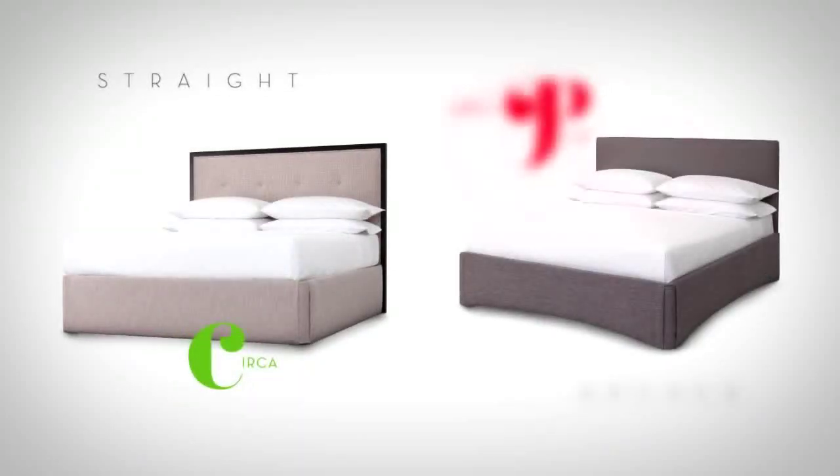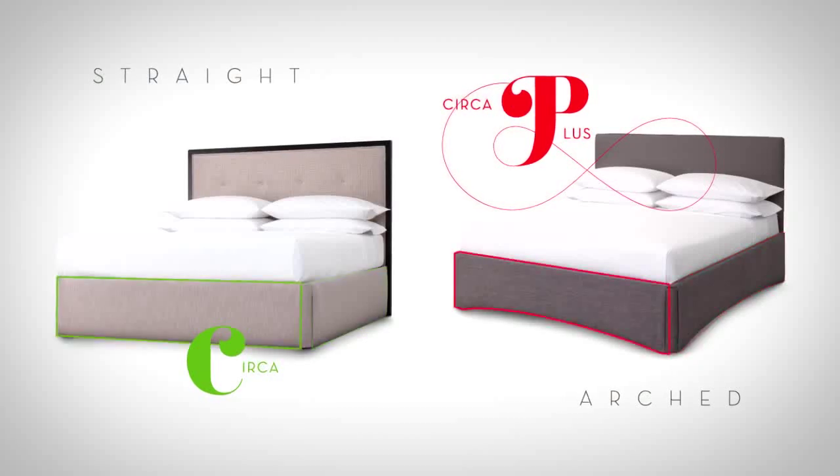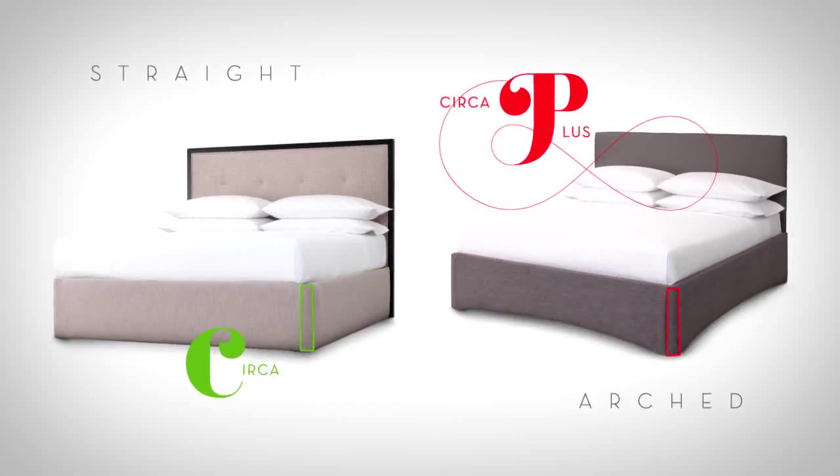Easy Installation. Circa and Circa Plus are compatible with existing bed frames. Two side panels, a foot panel, and two corner inserts attach easily.